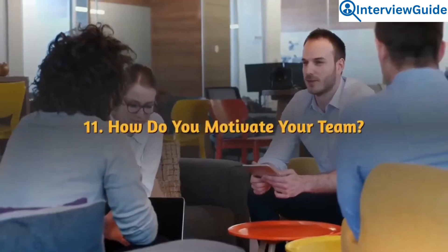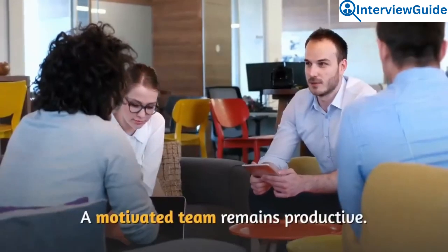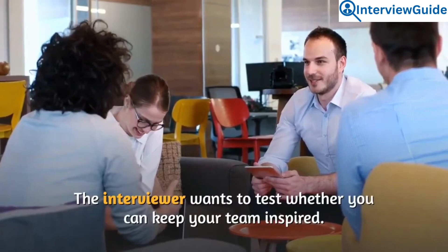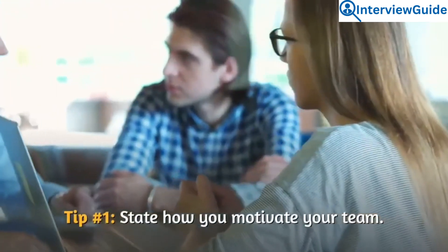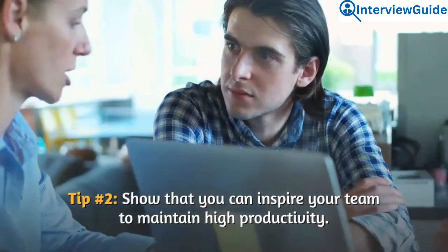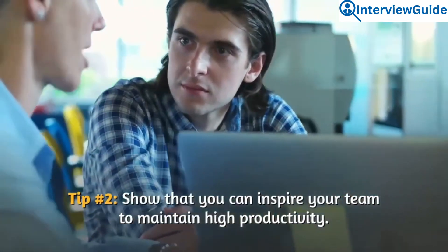Question 11: How do you motivate your team? A motivated team remains productive. The interviewer wants to test whether you can keep your team inspired. State how you motivate your team and show that you can inspire them to maintain high productivity.